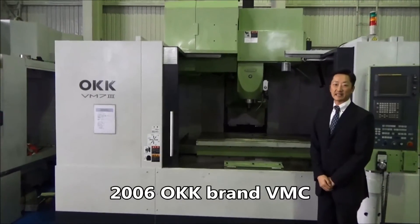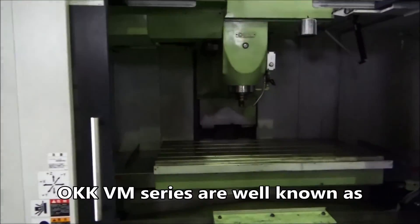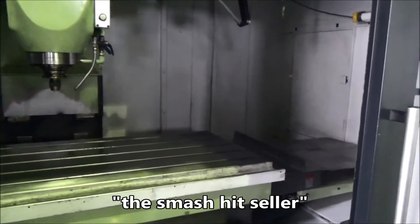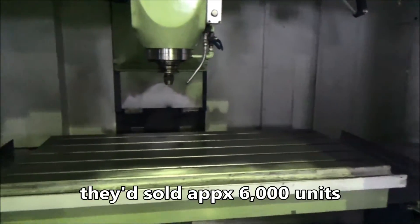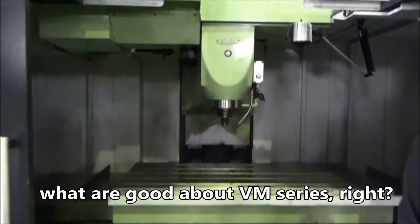本日ご紹介するのはこちら、OKK縦型マシニングセンター VM7-3、2006年製です。OKKのVMシリーズといえば累計生産台数6000台を超えるスマッシュヒット機種ですが、その要因は何なのでしょうか。